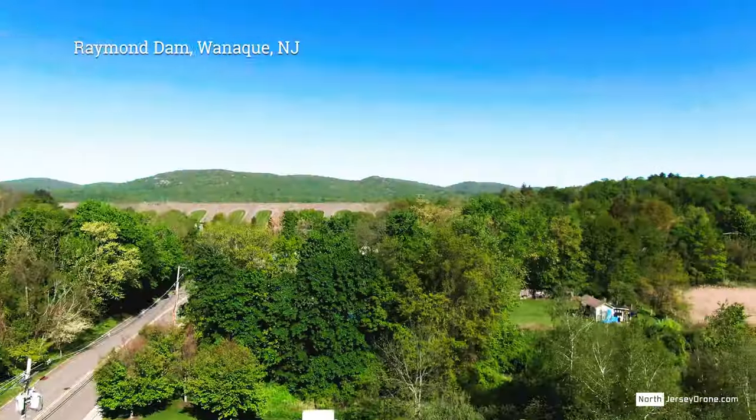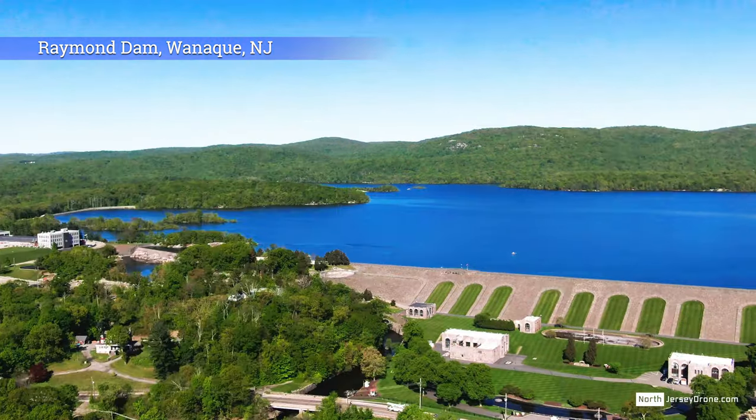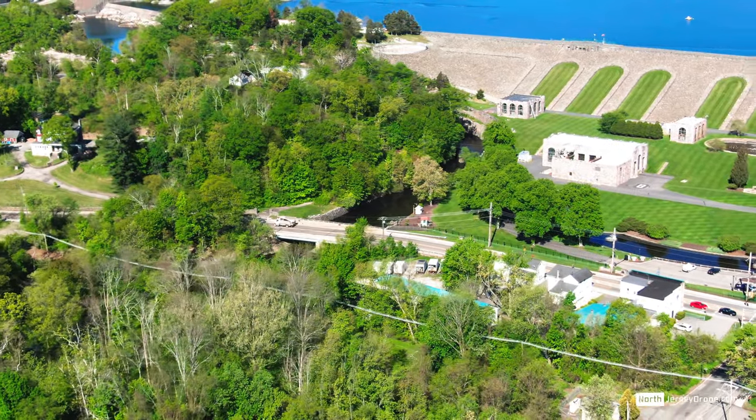Earlier this year we visited Warnacue to tell the tale of Midvale and the train station. This time, we will fill in some gaps and take you back in time to the formation of the Warnacue Reservoir.